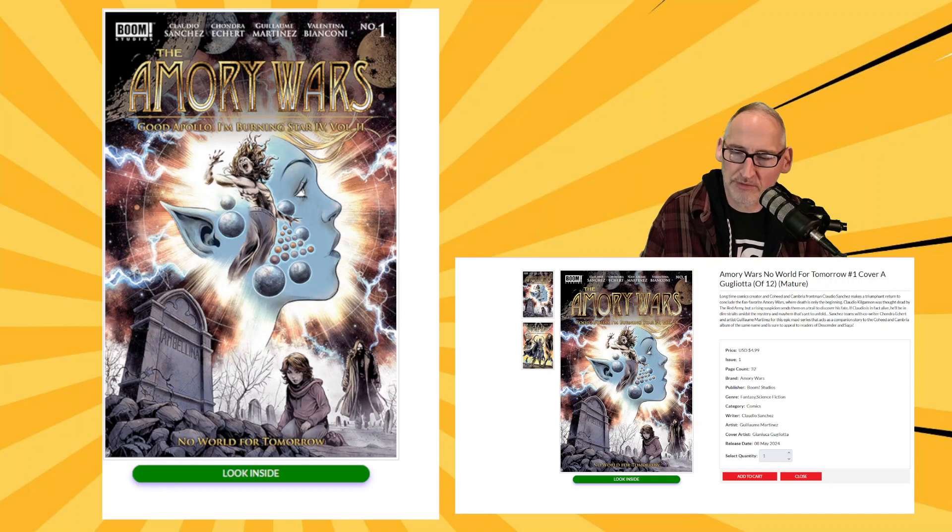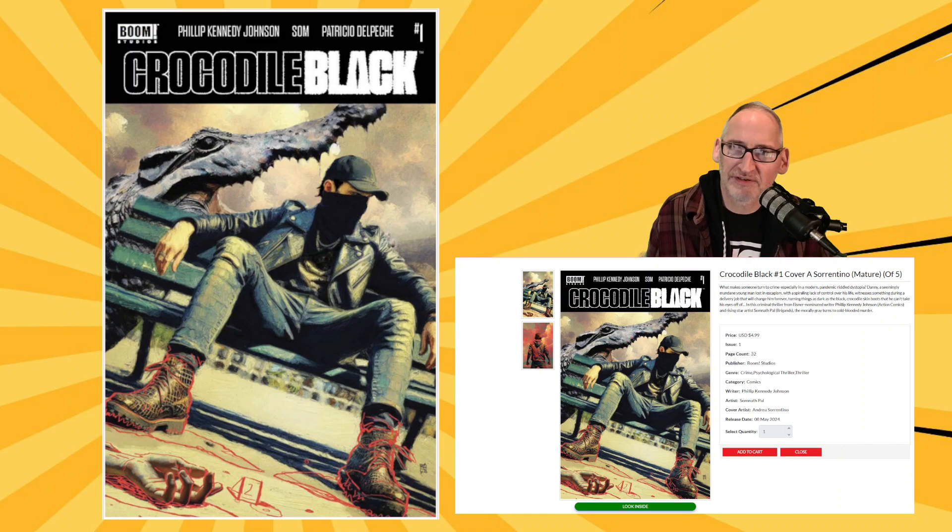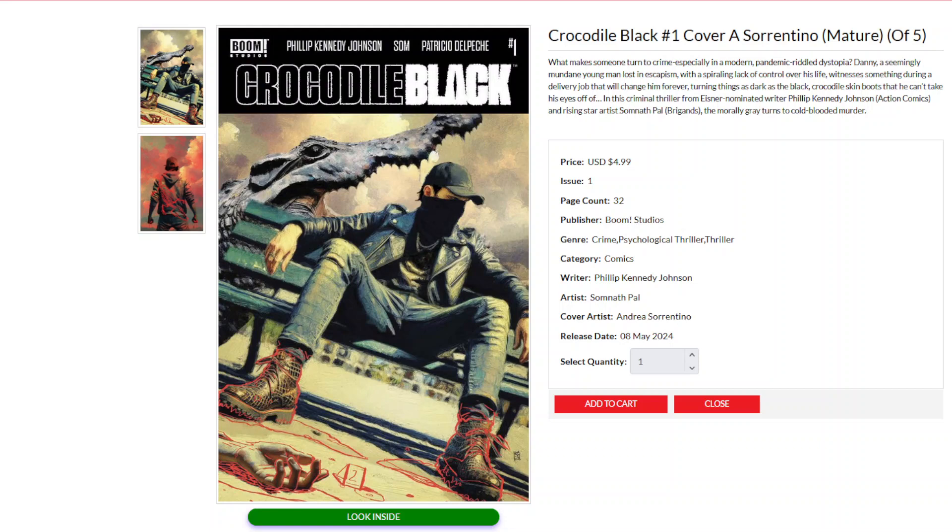Boom Studios also debuts a new series called Crocodile Black — this first issue has a beautiful cover by Andrea Sorrentino, is written by Philip Kennedy Johnson, and has interior art by Somnath Powell. Crocodile Black: a cool crime psychological thriller.